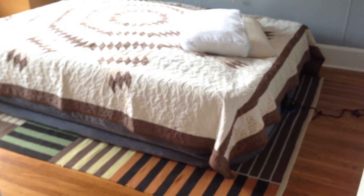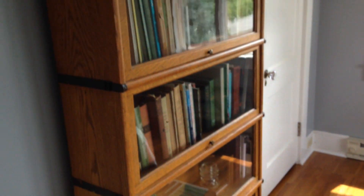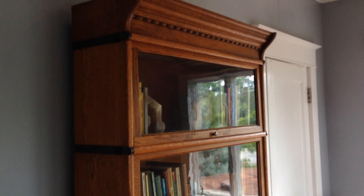In the second bedroom upstairs, we have a temporary situation with a queen sized air mattress. This room we haven't gone through yet to repaint or update anything. We've refinished the floors, and we have a stacked bookcase in here. You can see that the upstairs still has the original wide trim — it's all been painted, but that's original, along with the original doors and hardware, we think.